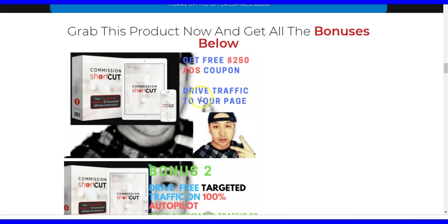My bonus number one — you're gonna love this because it's custom-made for you. Once you have your bonus pages and products set up, you need to drive traffic to make sales. So my bonus number one is a free $250 ads coupon. Using this $250 coupon you can start driving traffic to your bonus page to make sales. This advertisement credit comes from big social sites like Google, Bing, and Facebook.